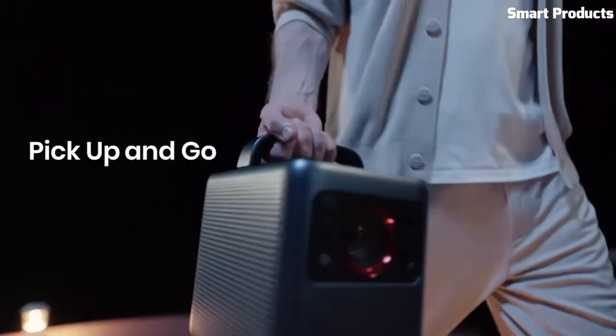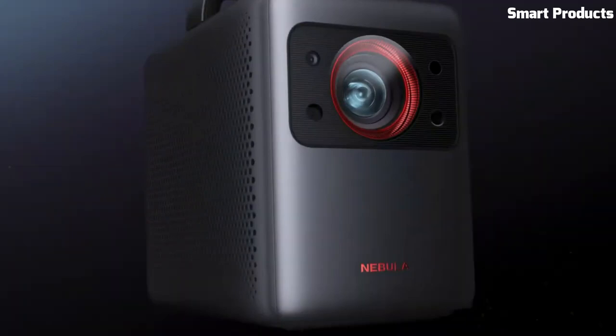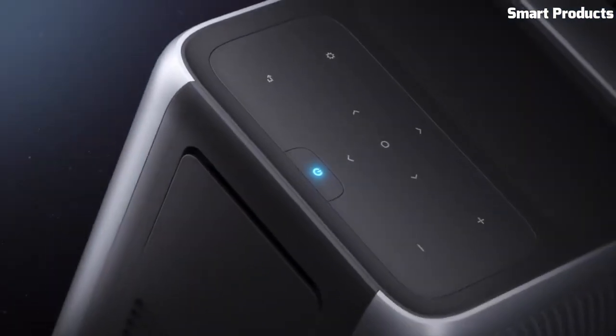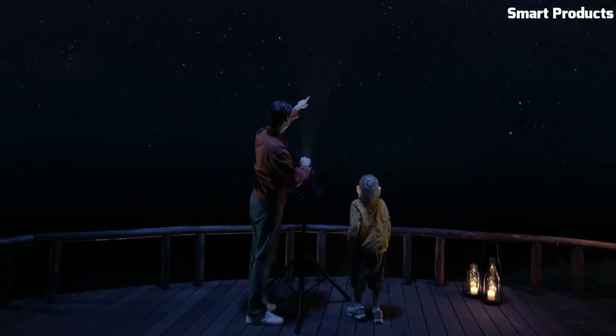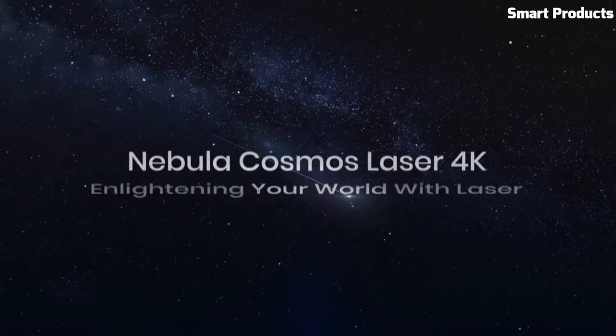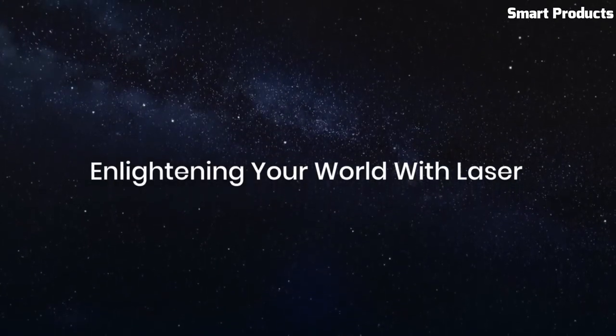With its Android TV operating system, you can access popular streaming services and apps directly from the projector. The Anchor Nebula Cosmos Laser 4K Projector is a top-notch choice for home theater enthusiasts seeking an exceptional cinematic experience.